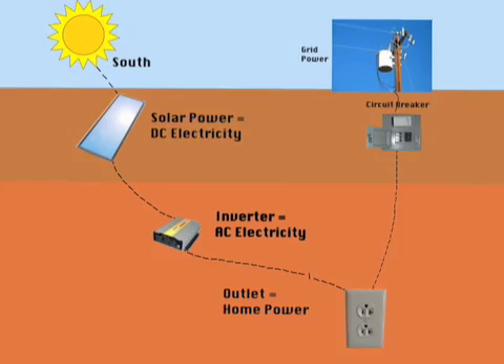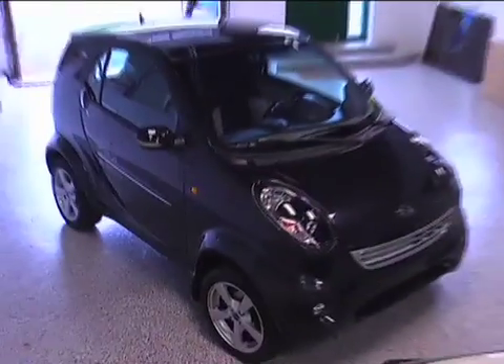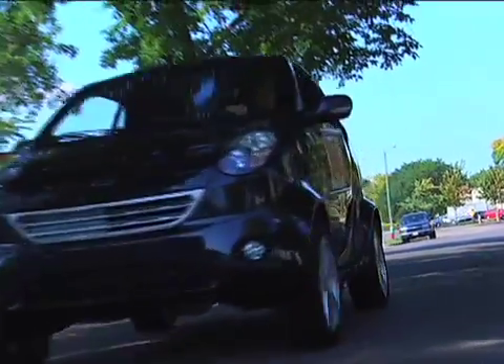Electric cars and renewable energy sources make a really good match. First of all, the more we have electric cars on the roads, there will be more demand for renewable energy sources.